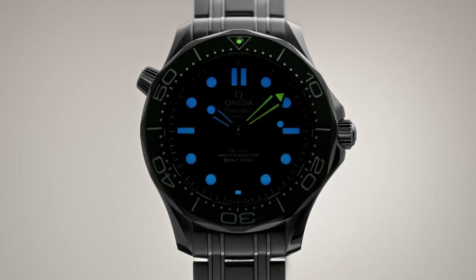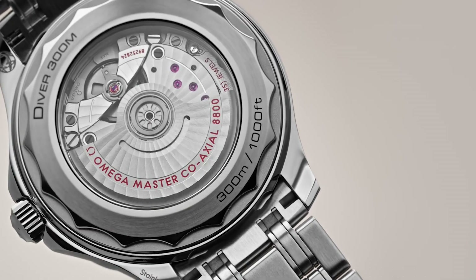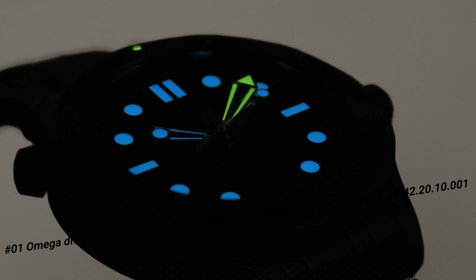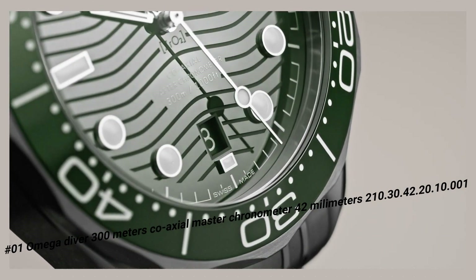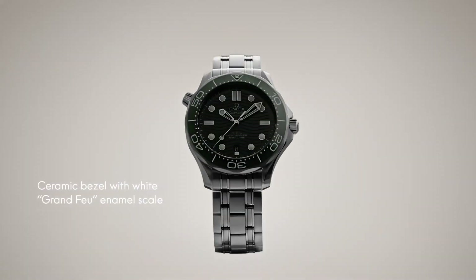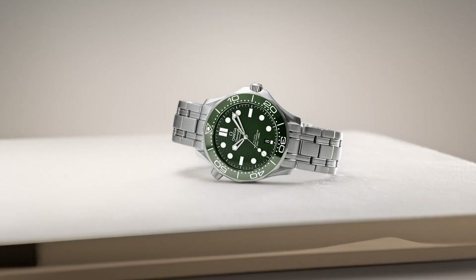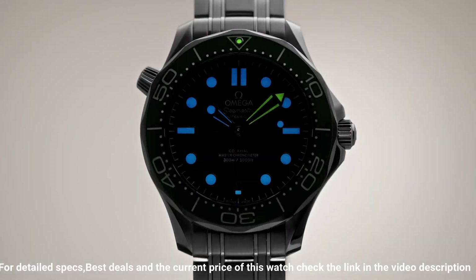Number 1: Omega Diver 300m Coaxial Master Chronometer 42mm, 210.30.42.20.10.1. The current price of this watch in US dollars is $5,600. Features: antimagnetic, chronometer, date, helium escape valve, Master Chronometer certified, screw-in crown, transparent case back, uni-directional rotating bezel.